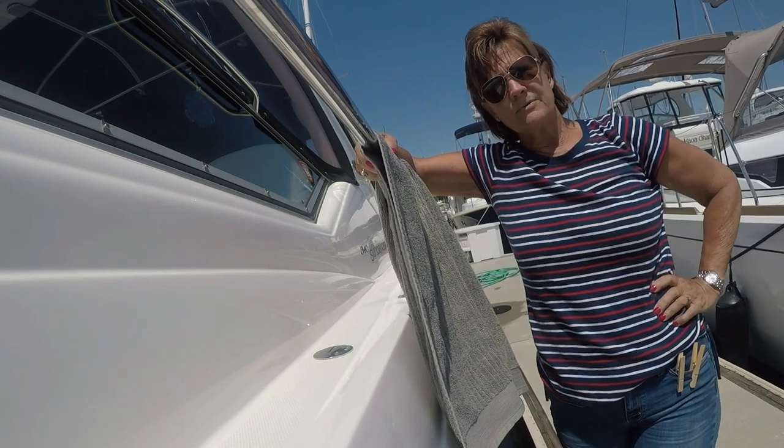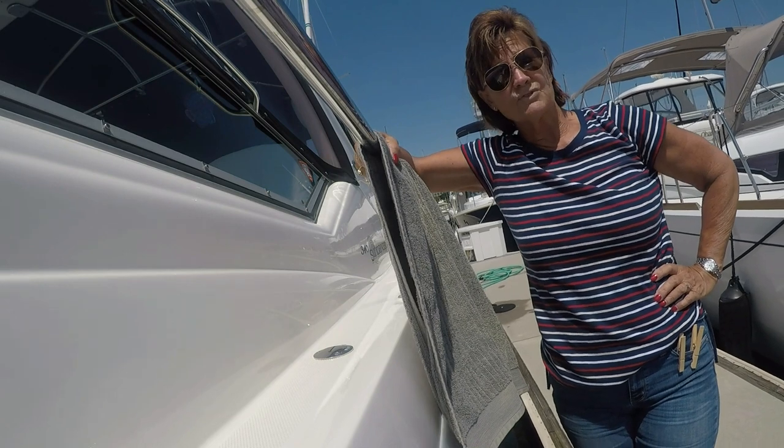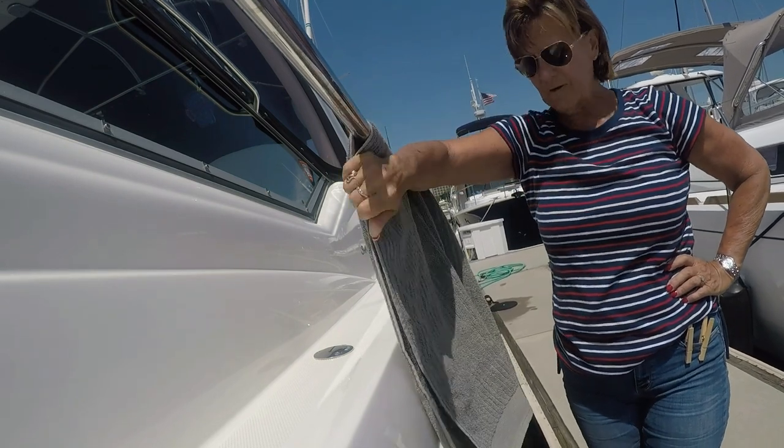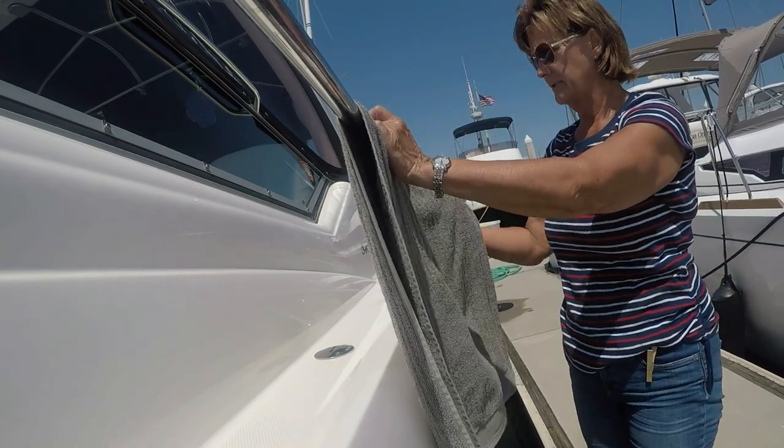So I had to find a way to keep everything on the boat secure while it dried, and I came up with a very simple solution involving the very humble and very lowly clothespin.